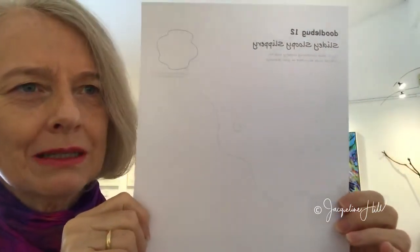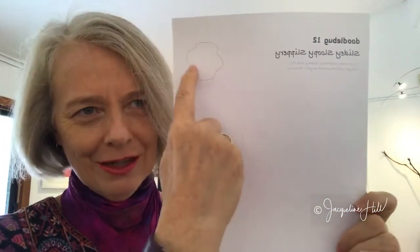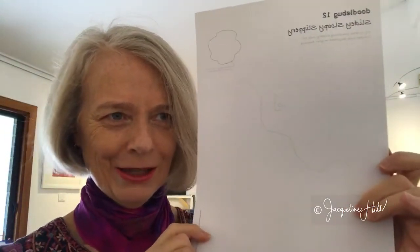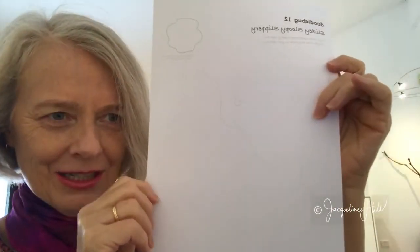Doodlebug number 12 for today — the Inktober prompt word is 'slippery.' My doodlebug page is titled 'slidey, sloopy, slippery,' and I've done a wobbly pattern for you to use as a guideline for your number box and to warm up with. Use as many doodles and zentangles as you want. I've also given you a wild-looking wobbly line which you can make anything you like out of. Think about what pops into your mind first for 'slippery' and just start doodling — pick up your pen and start drawing!